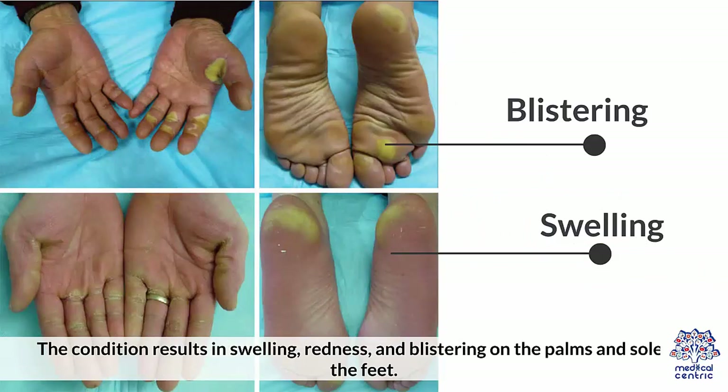The condition results in swelling, redness, and blistering on the palms and soles of the feet.